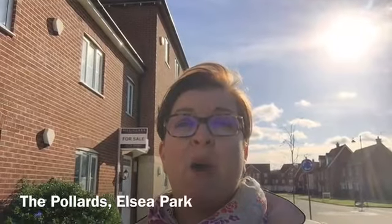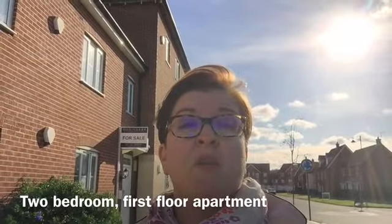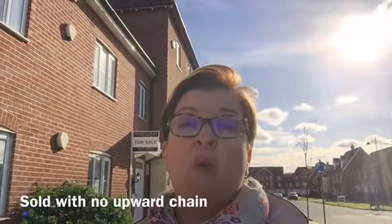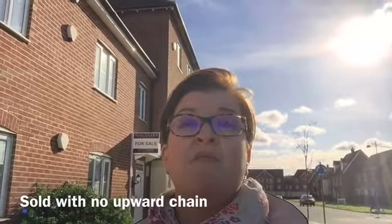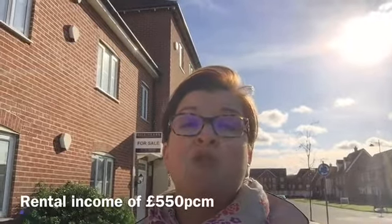Hello, today I'm at the Pollards, which is on the Elsie Park development in Bourne. I'm stood in front of a two-bedroom first floor apartment which is on for sale with Hill & Clark at £117,500. I believe this would make the ideal investment as it's sold with no upward chain, and I would expect to get a rental yield of around £550 per calendar month, which would give you a yield of 5.62%.